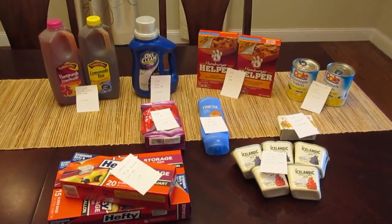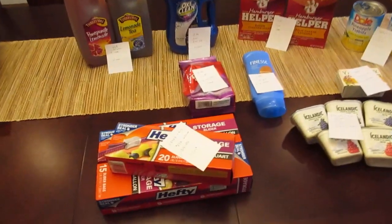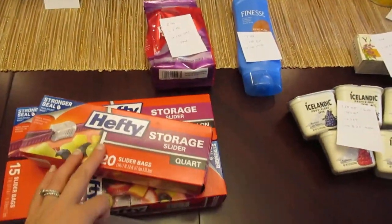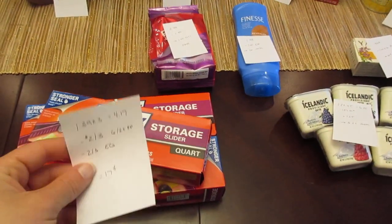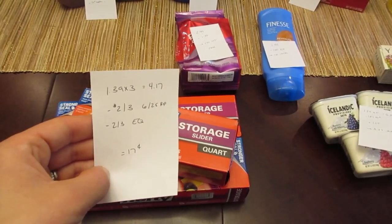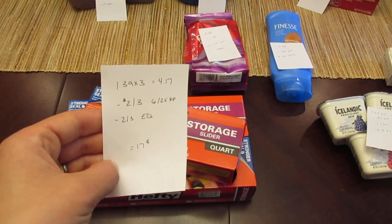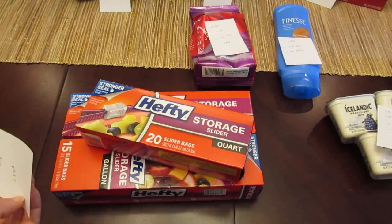Hey, it's Lisa with the ShopRite deals for the week of July 9th. First is the Hefty products — these are the slider bags. They are $1.39 each, so if you buy three they are $4.17. We have a $2 off three coupon from the June 25th Red Plum and a $2 off three e-coupon, so it's a cost of 17 cents.